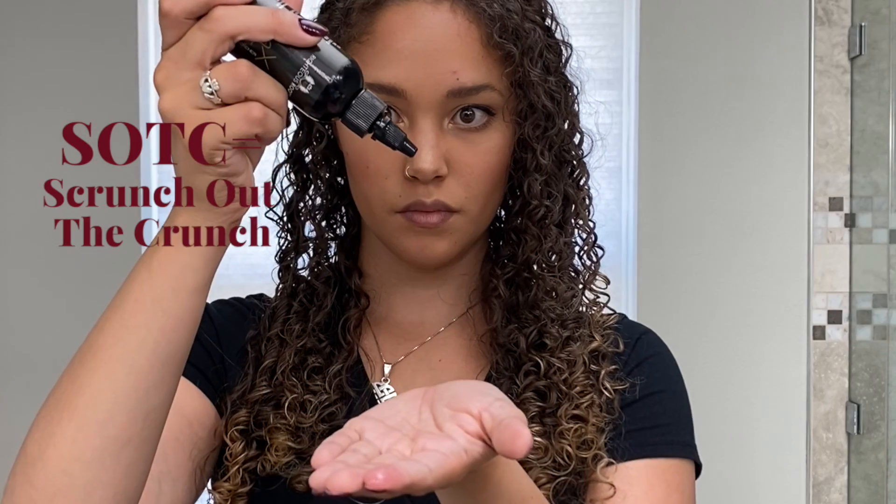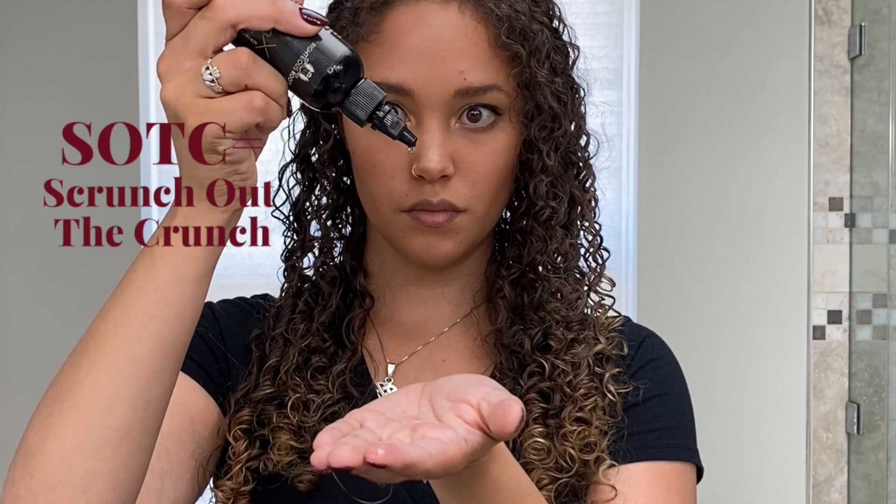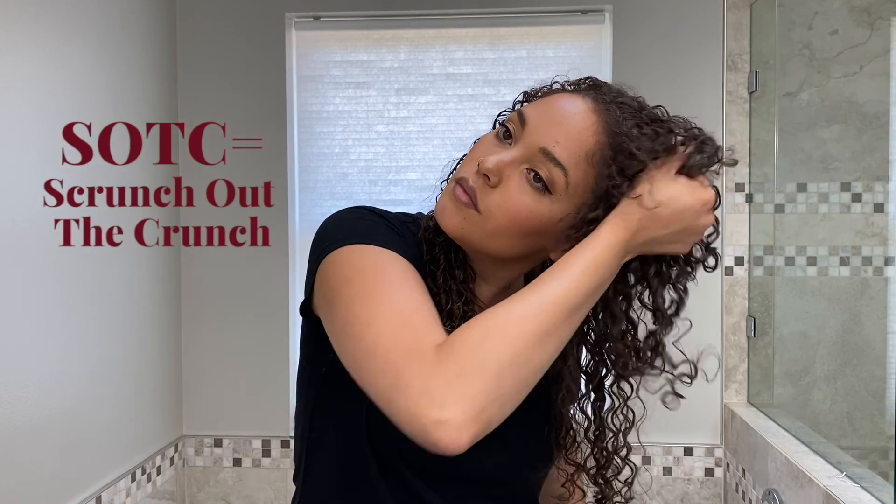SOTC stands for scrunch out the crunch. This is where, when your hair is completely and 100% dry, you put a small amount of oil in your hand, emulsify it, smooth it over your hair, and then scrunch to keep the curl pattern while breaking the cast. Fluffing is the process of lifting your hair by the root to create as much volume as possible — bring the tips of your fingers to the root and gently lift and shake. You can also fluff using a hair pick; never lift from the mid-shaft. Do small lifts around your entire head and there you have it — fluffed, finished, and fine.